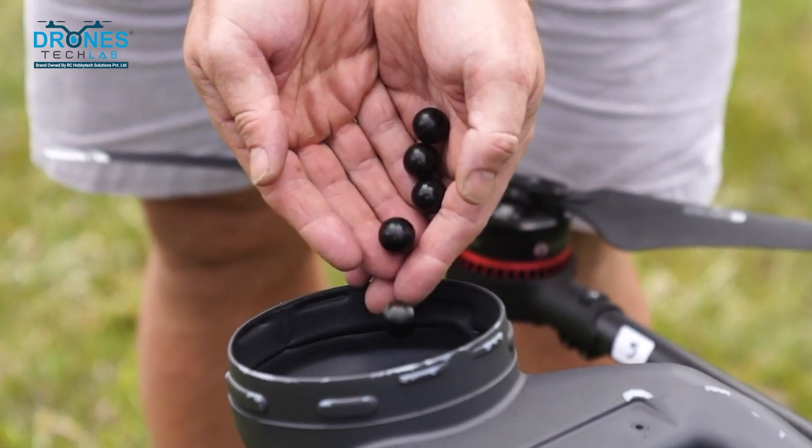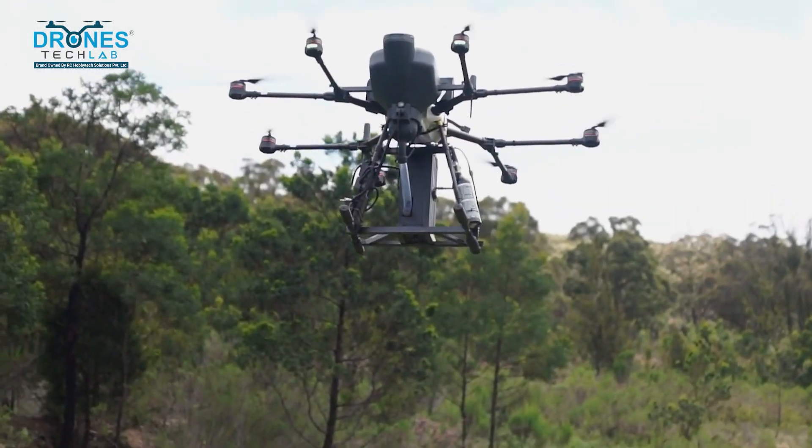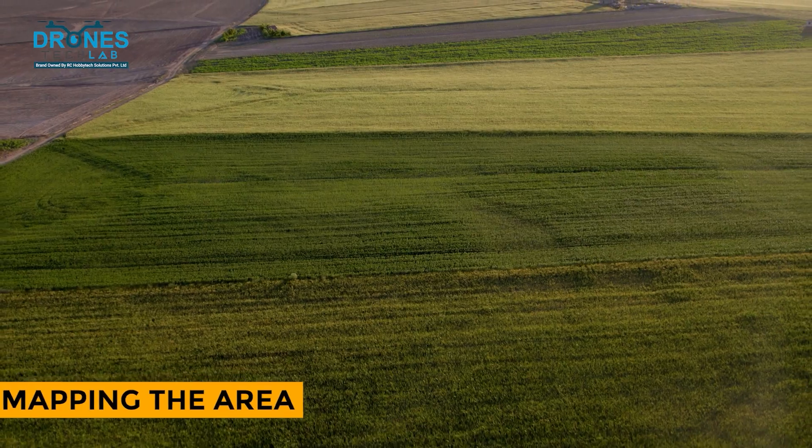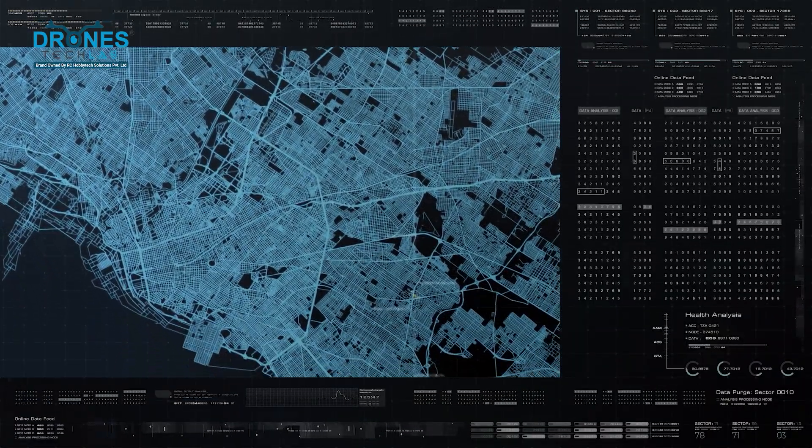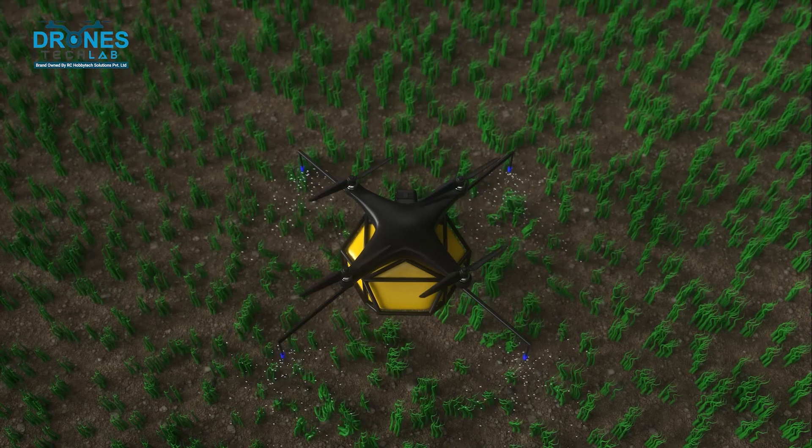Step 2: Loading the drones. Once the seed balls are ready, we load them into specially designed drones. These drones have compartments to hold and release the seed balls. Step 3: Mapping the area. We use GPS technology to map the area where the seed balls will be dropped, allowing us to be precise and make sure no area is left out.